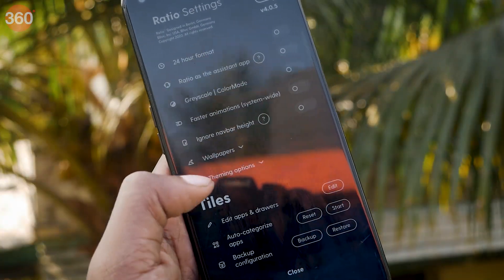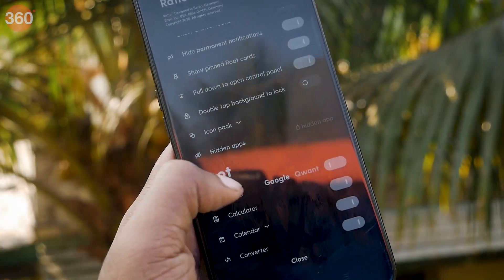There are a bunch of customization settings that you can go through and make the app look the way you intend it to.